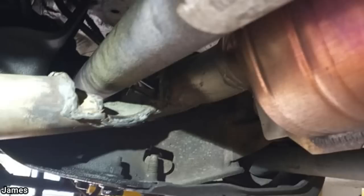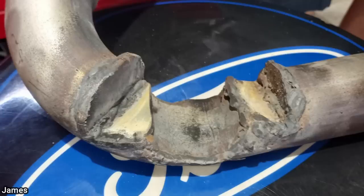When this vehicle came in to get a clutch installed, the technician noticed it had quite the custom exhaust that was modified to fit underneath the driveshaft.